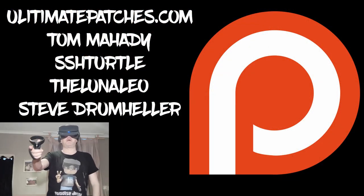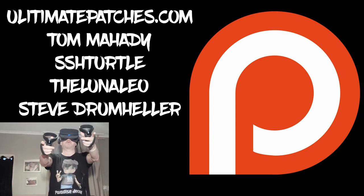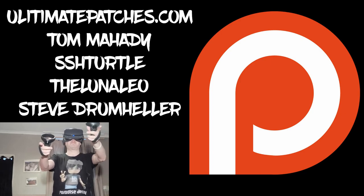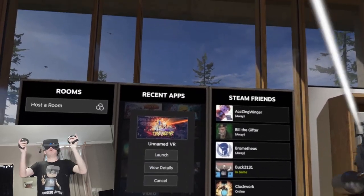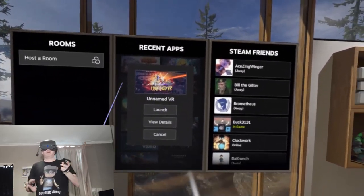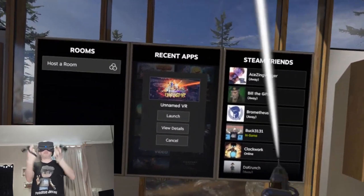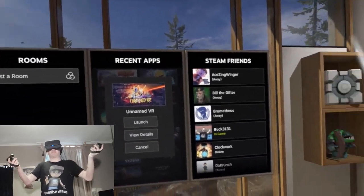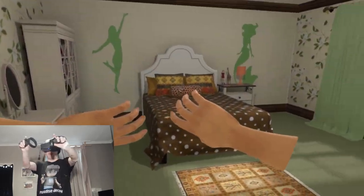A big thank you and shout-out to my Patreon supporters — thank you guys, you mean so much to me, you've been a great support in 2019. Hi guys, PD here, welcome to the channel, welcome to another new video. Today we're playing The Unnamed VR, which is on Steam. I'm playing on the Oculus Rift S and this is like a sandbox-type game — the developer said just jump in and have some fun.